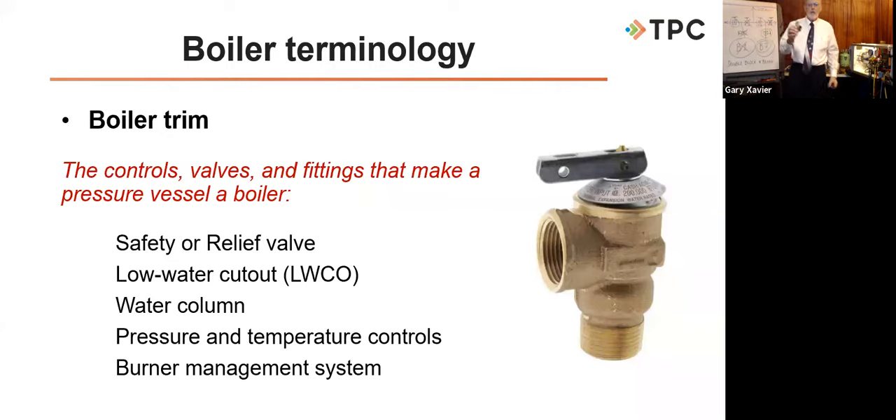If your steam boiler is built to withstand up to 15 psi, it is called a heating boiler — commonly called low pressure in the field, but the code calls it a heating boiler. For water boilers, up to 160 psi or 250 degrees at or near the boiler outlet is also called a heating boiler. Above those numbers — above 15 psi steam or 160 psi or 250-degree water — is called a power boiler. Power boilers are built under Section 1 of the code, stamped with an S, M, or E stamp. Low pressure boilers are built under Section 4, stamped with an H or E stamp.